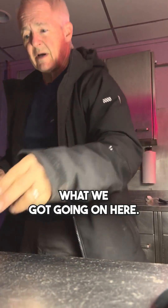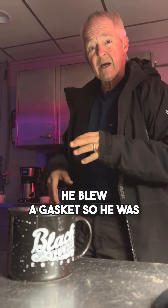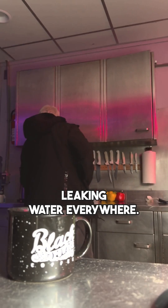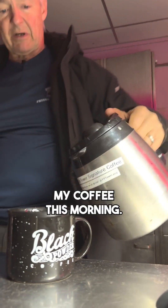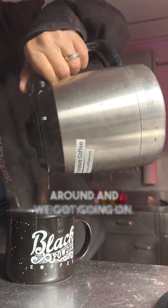Grab myself a cup of coffee and I'm going to show you kind of what we've got going on here. Unfortunately, Grumpy blew a gasket — he was leaking water everywhere. He was the big boy to make my coffee this morning. Let's see if we can get some of that and then I'll take you around and show you what we've got going on.